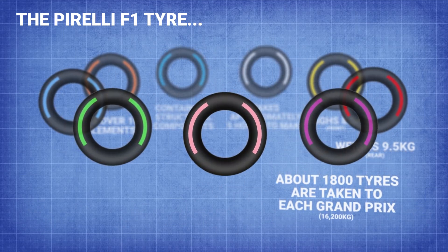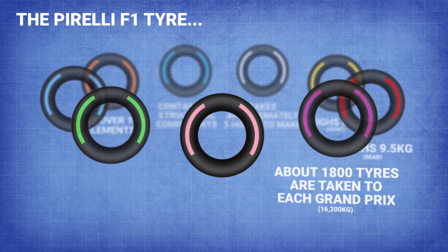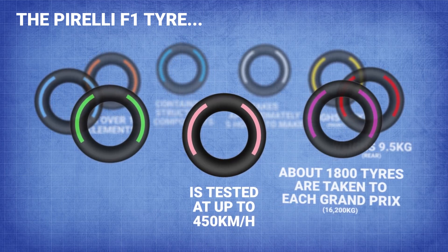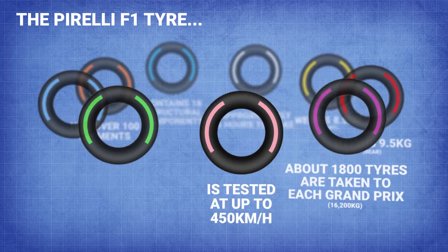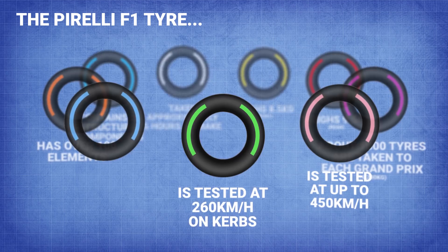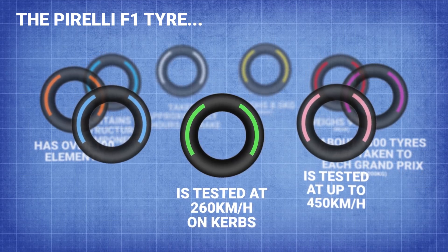In laboratory testing, the scientists and engineers test the tyre at up to 450 kilometres an hour — which is ridiculous. When it comes to testing tyres on kerbs, they're tested at 260 kilometres an hour. Imagine hitting a kerb at 260 kilometres an hour.